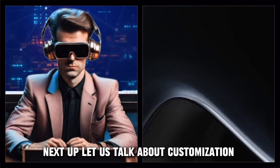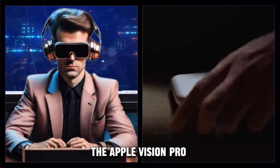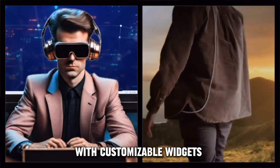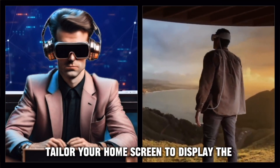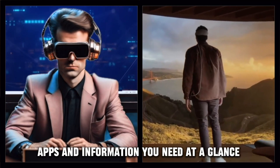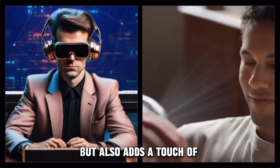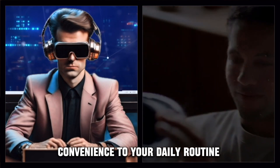Next up, let's talk about customization. The Apple Vision Pro allows for a personalized experience with customizable widgets. Tailor your home screen to display the apps and information you need at a glance. This level of personalization not only enhances productivity, but also adds a touch of convenience to your daily routine.